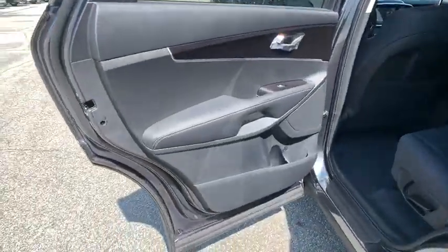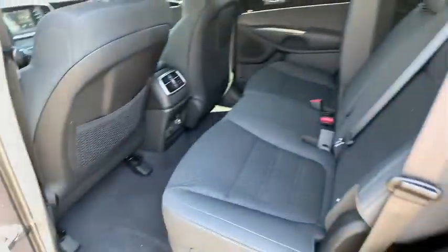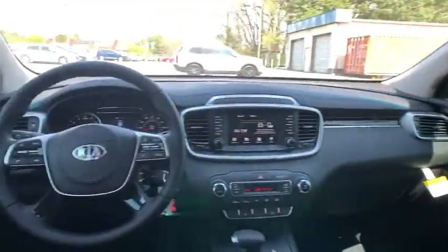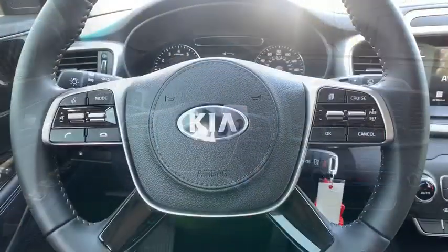Aluminum wheels, four-wheel disc brakes, rear defrost, front-wheel drive, AM-FM stereo radio, MP3 player, power door locks, bucket seats, power windows.